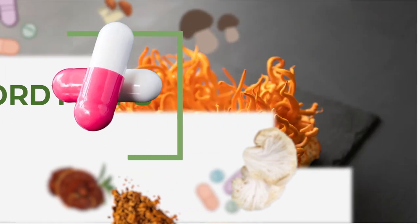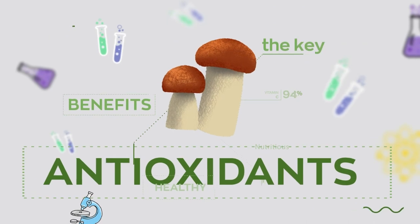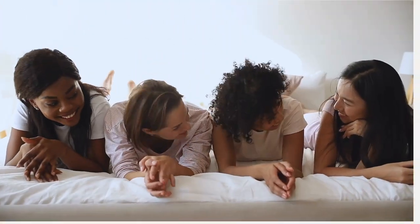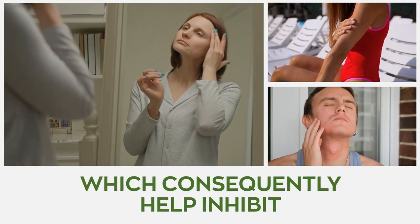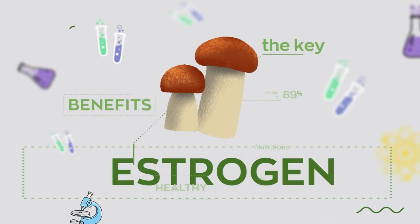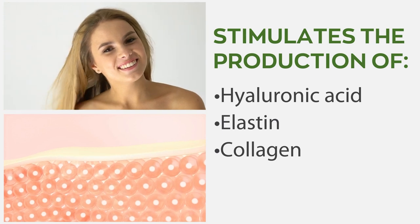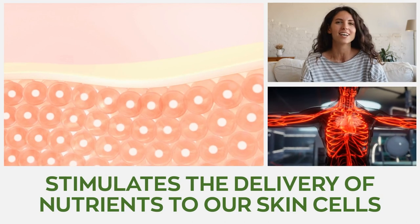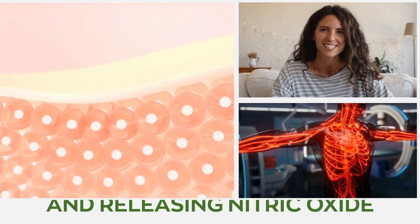Number three: Cordyceps. Cordyceps is a powerful mushroom packed with loads of benefits for the skin. It possesses powerful antioxidants that exhibit potent anti-aging and anti-inflammatory properties. Cordyceps mushroom is known to positively affect the endocrine system and its hormones, which consequently help inhibit skin-damaging inflammation and improve skin tone. The estrogen found within the mushroom stimulates the production of hyaluronic acid, elastin, and collagen, which helps keep the skin firm and plump. Cordyceps also stimulates the delivery of nutrients to our skin cells by improving vasodilation and releasing nitric oxide inside the blood vessels.